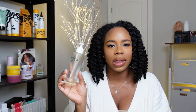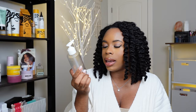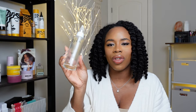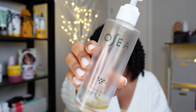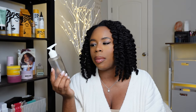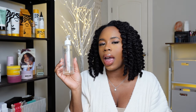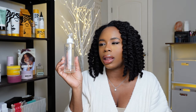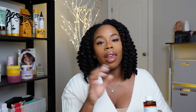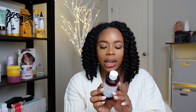The next empty is from OSEA — their Algae Body Oil. I really love this, but I didn't know if I identify with this brand as much, so I'm not sure I want to continue paying what this costs.